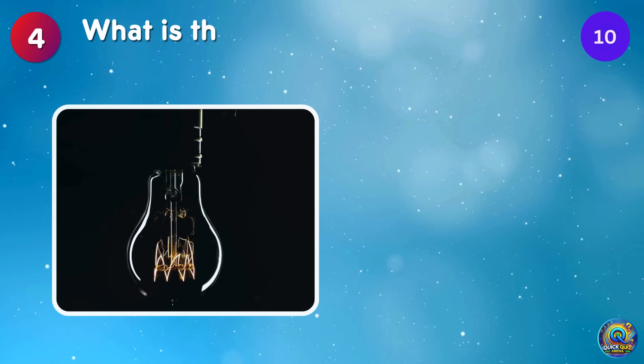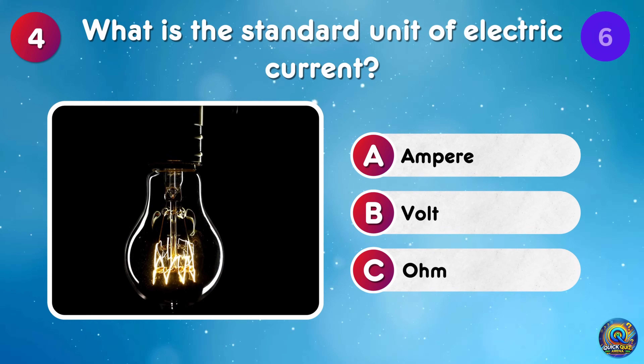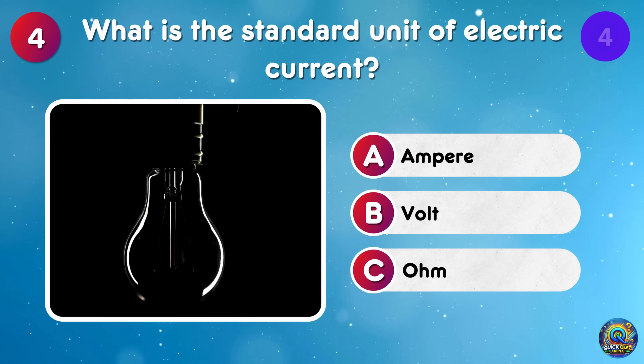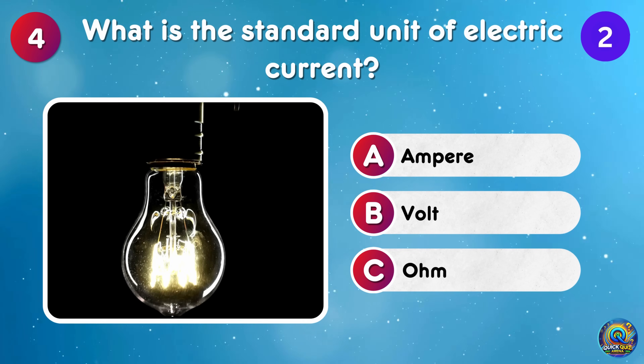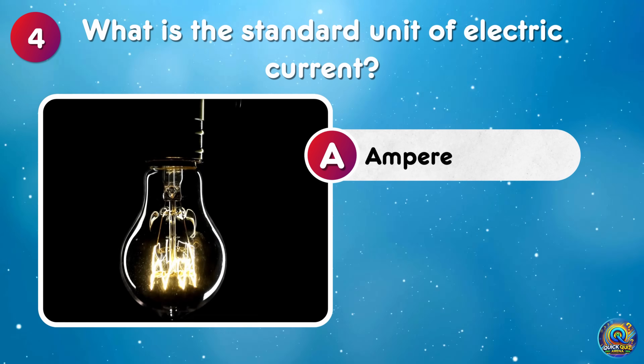What is the standard unit of electric current? Ampere! Sounds powerful, right?